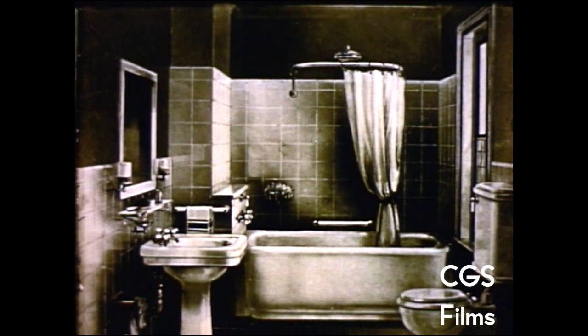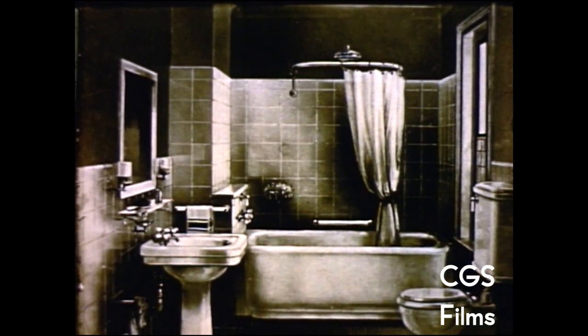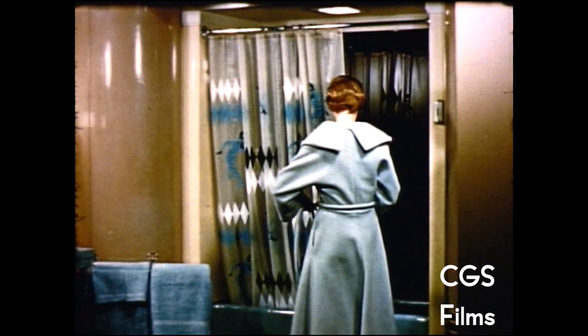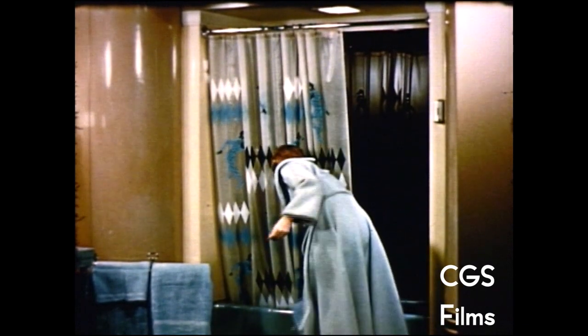Back in the days when this company was first started, bathrooms were drab, colorless places, and the shower curtains at that time were all the same, just plain white duck. New bathroom fashions and colors were virtually unknown, and as with Henry Ford's old never-to-be-forgotten Model T, homemakers in those days could have any color shower curtain they wanted, provided it was white duck.